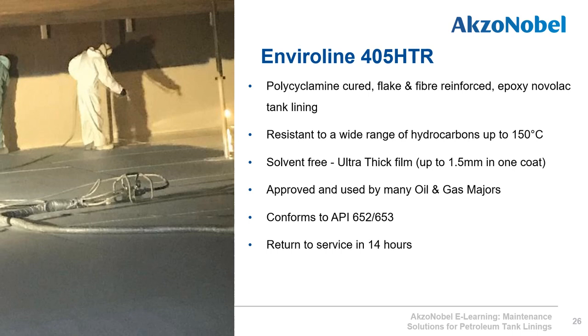Enviroline 405 HTR has the highest temperature resistance of the petroleum tank linings, being resistant to a wide range of hydrocarbons up to 150 degrees Celsius. The solvent-free product is flake and fiber reinforced, as with the Enviroline 376 F60, and therefore can extend the inspection window of the tank. The quick-cure product can be returned to service within 14 hours at standard ambient curing temperatures.